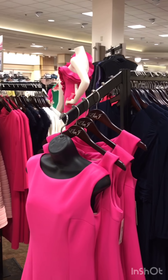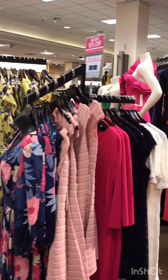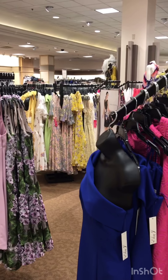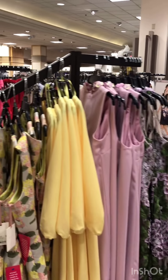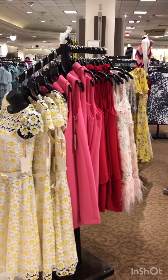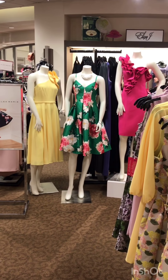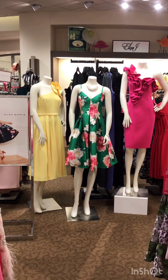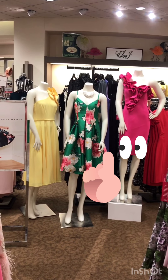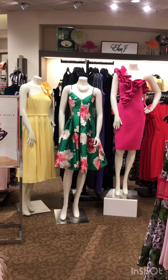I'm seeing a lot of pink and blue, and I know those are two big colors. Lilac is going to be huge, and yellow too. This is our Eliza J — Eliza J always has a fun dress with many different looks and different lengths, something for every body type. And here's Alex Marie — it was at Dillard's a while back, it's resurfaced, and we're so excited. I've had my eye on this pink dress with the ruffles — and that Eliza J is actually going to Derby, so we're really excited about that!